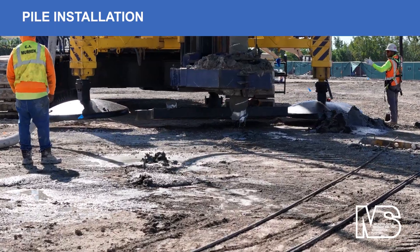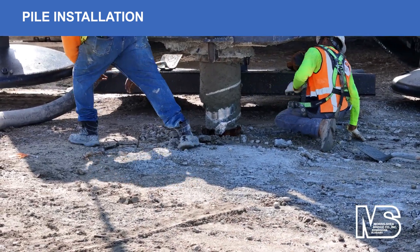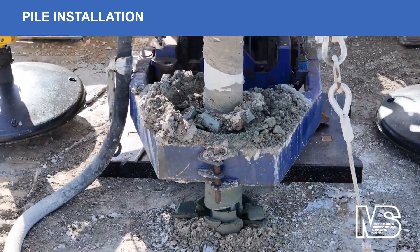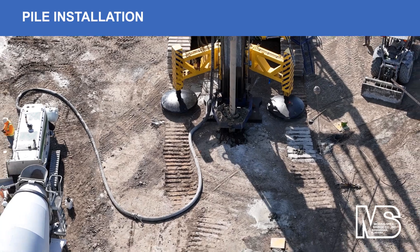The Morris Shea team averaged 15 completed DeWall piles per day at a depth of 130 feet, and 31 piles per day at 75 feet deep. These production installation rates could not be matched by the base bid auger cast pile design.